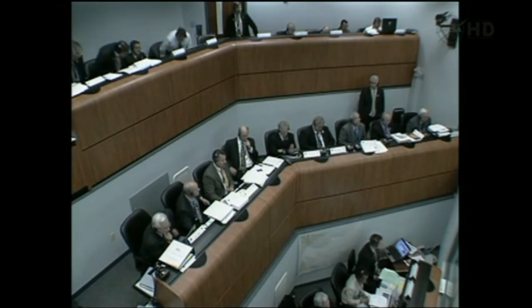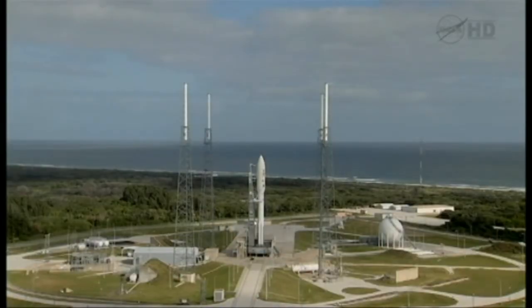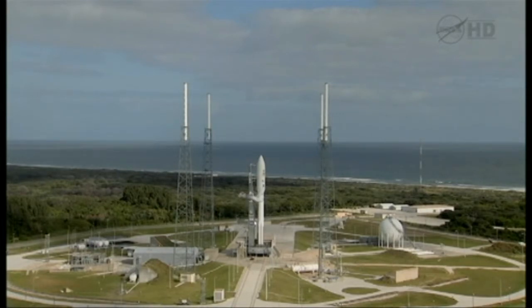This is Atlas Launch Control, 90 seconds before coming out of this planned built-in hold at T-minus four minutes. Once we lift off, we'll be hearing our telemetry manager, Rob Gannon, from United Launch Alliance, calling the flight events as the vehicle heads downrange. At T-minus four minutes and holding, with a minute and a quarter remaining in this planned built-in hold, this is Atlas Launch Control.